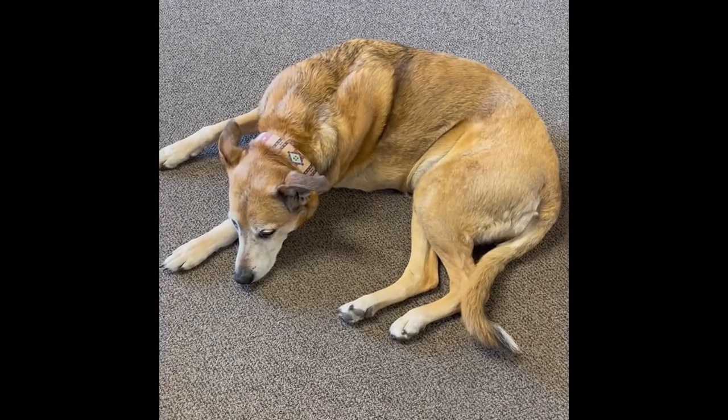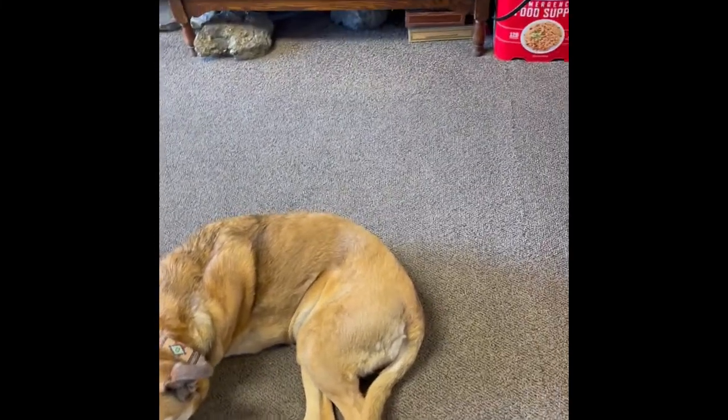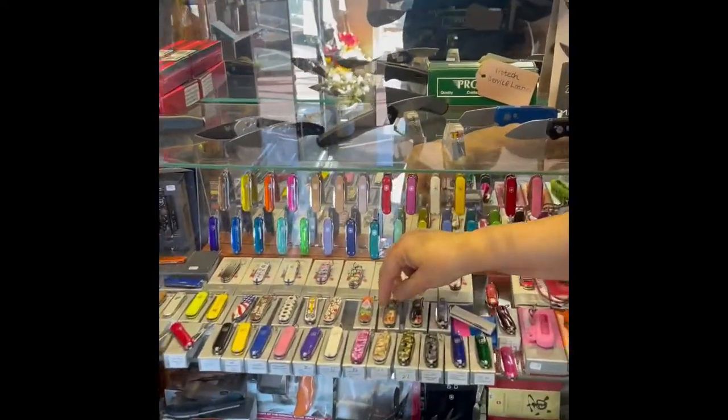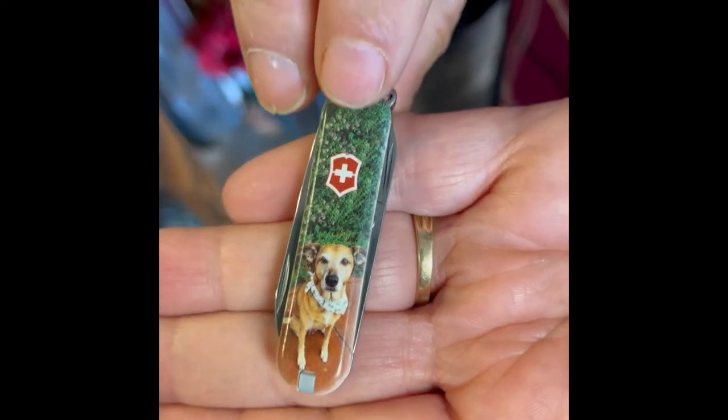So here is Nixie and she is the official mascot of this knife store. We designed a Swiss Army knife with Nixie. So if you ever wanted to have Nixie on a Swiss Army knife, this is your time to shine.